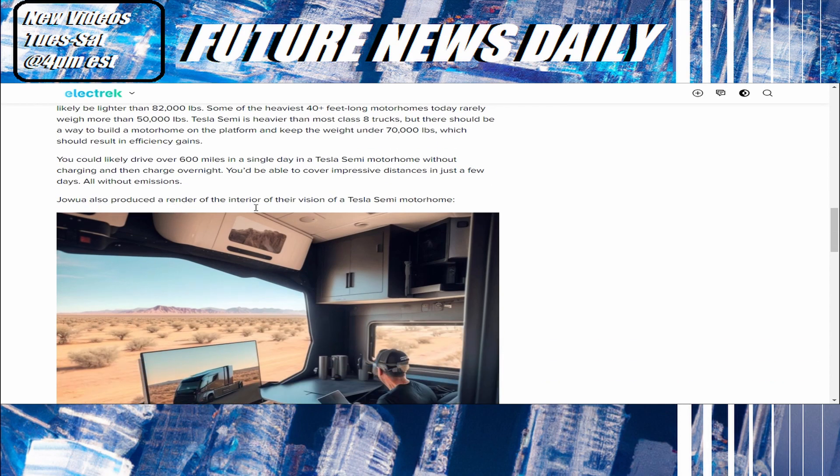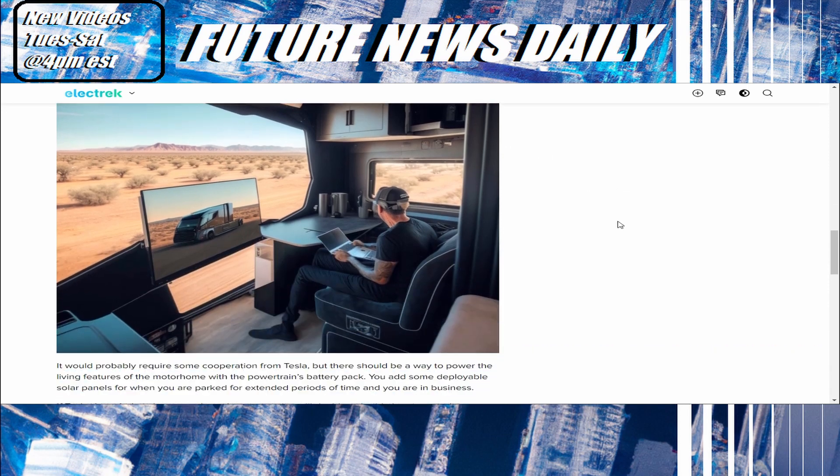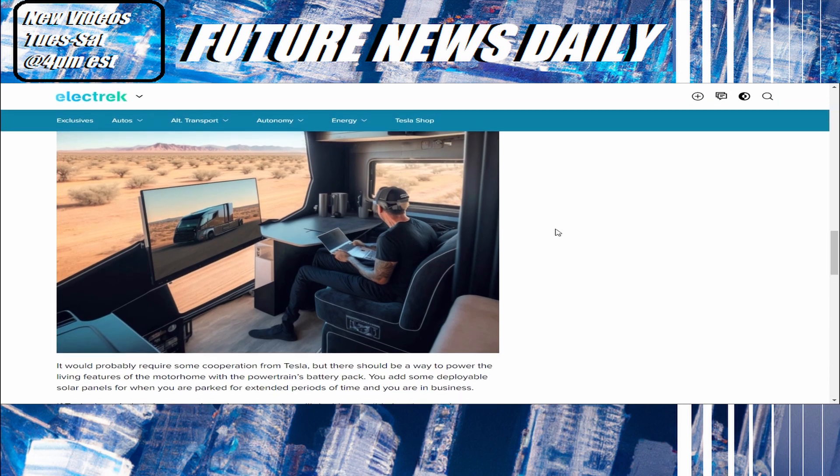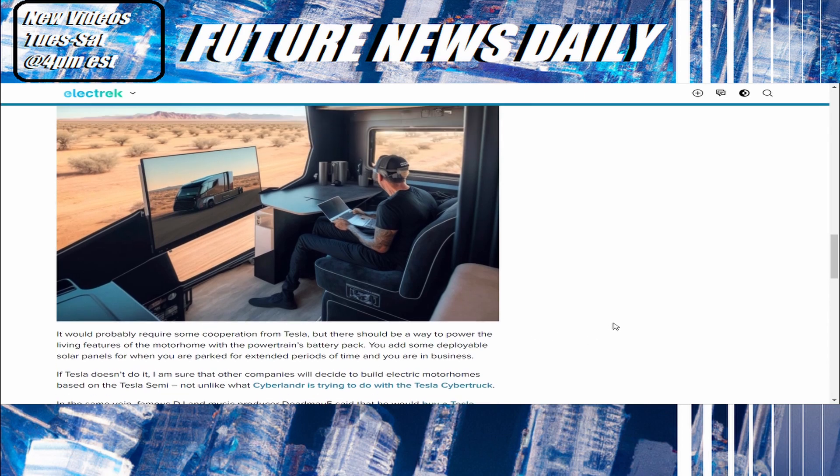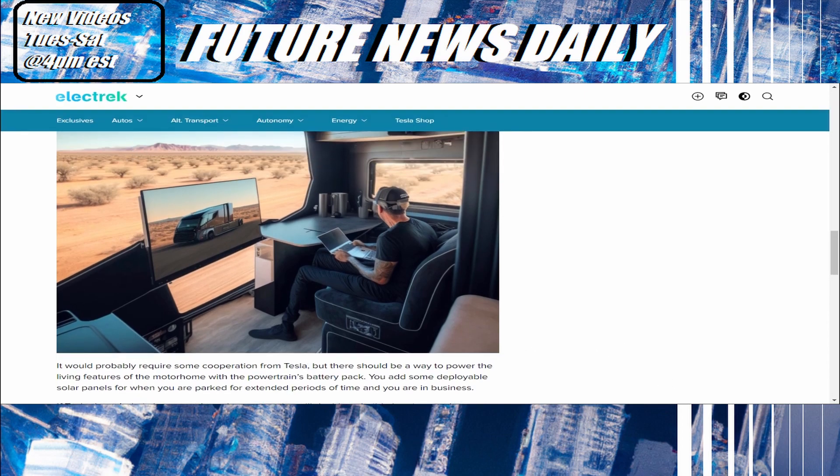Joa also produced a render of the interior of their vision of a Tesla Semi Home. It looks very nice — I love the all-glass front. That would be beautiful as a motorhome. It would probably require some cooperation from Tesla, but there should be a way to power the living features of the motorhome with the powertrain's battery pack. Add some deployable solar panels for when you're parked for extended periods, and you're in business. They could also use the energy-efficient glass we just talked about — reducing AC by a third — or even solar panel glass, which does exist.